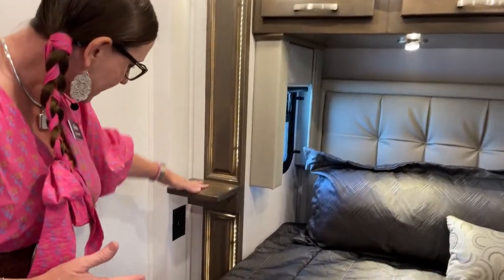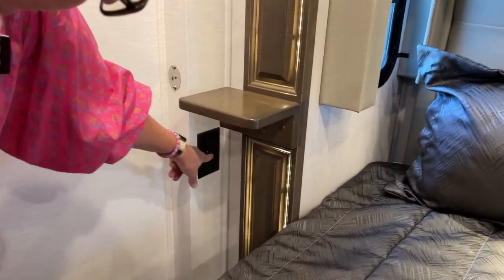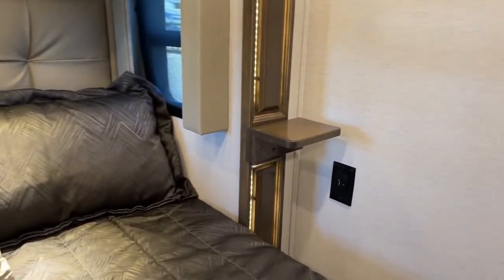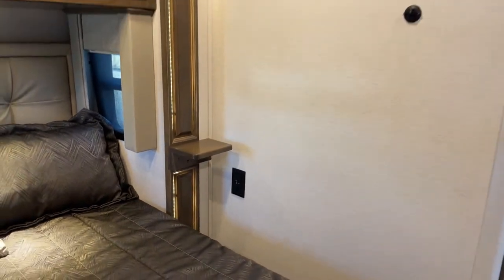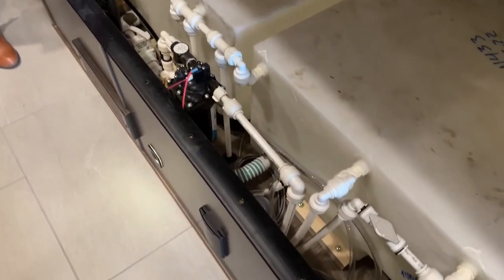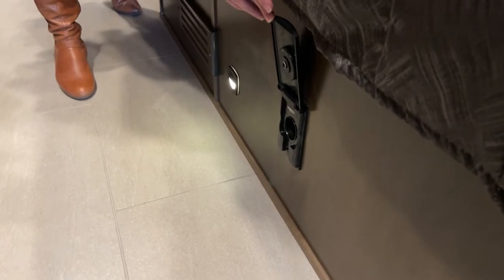We've got beautiful nightstands on either side. You also have a USB port, a USB-C port, and two 110 outlets — completely new for this year. On both sides you'll find three different types of charging application. Underneath here you'll see we have our two 75-gallon freshwater tanks in very easy access for winterization. Down below you'll see our courtesy light and our attachment for the inner-vac system. This RV does have central vac, which is a very nice feature.